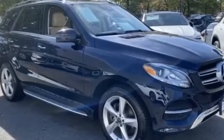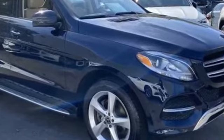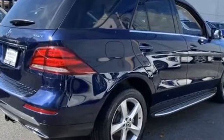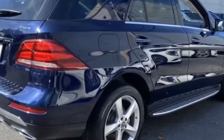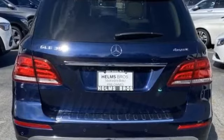2017 Mercedes-Benz GLE with less than 27,000 miles on the odometer. This SUV offers space as well as power and performance. You'll appreciate the high efficiency at a low price, as well as navigation.